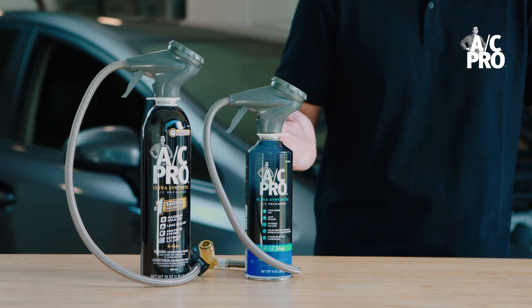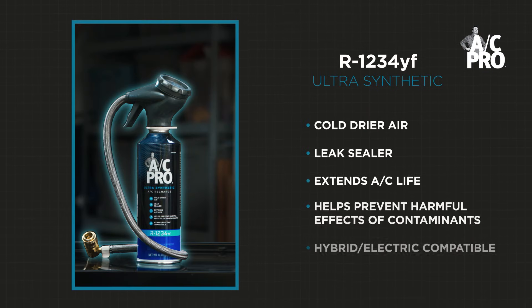If your car uses R1234YF, AC Pro has your back as well. Our 1234YF recharge kit is specially designed to work only on cars that use this refrigerant, providing colder, drier air and sealing leaks so that your AC can continue to blow cold air.